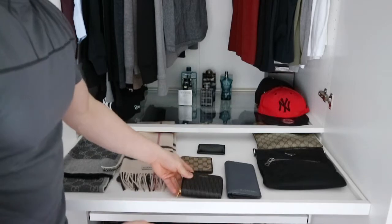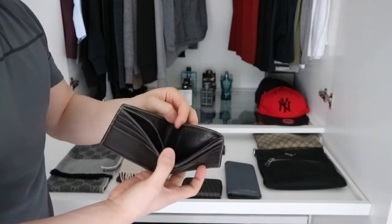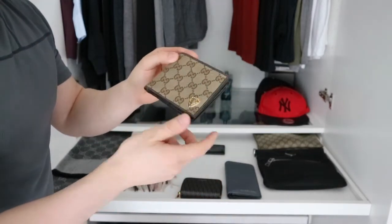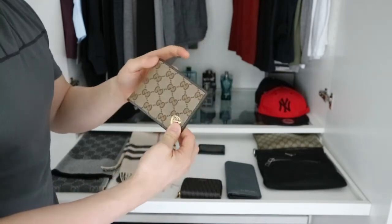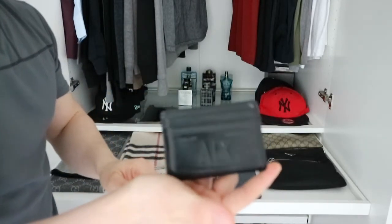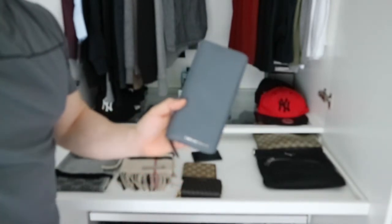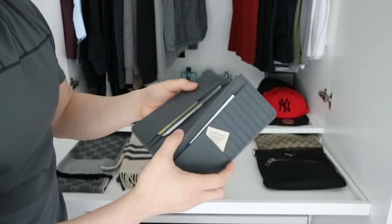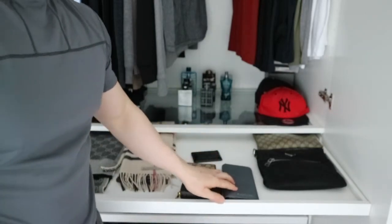This is my first designer wallet — a Gucci bifold wallet with two compartments, six credit card slots, and a small logo. I'm also maybe selling this one as I'm just over it. Then I have a simple card case by Armani Exchange — I actually took it from my brother. And I have a long Burberry wallet that I use when I travel, with a lot of card slots.